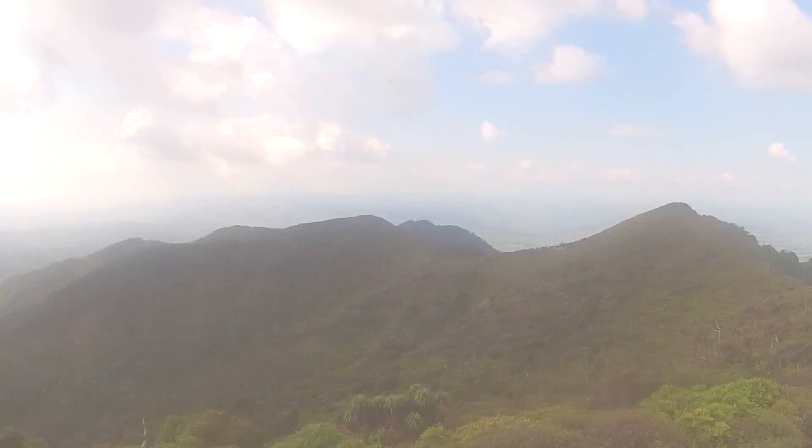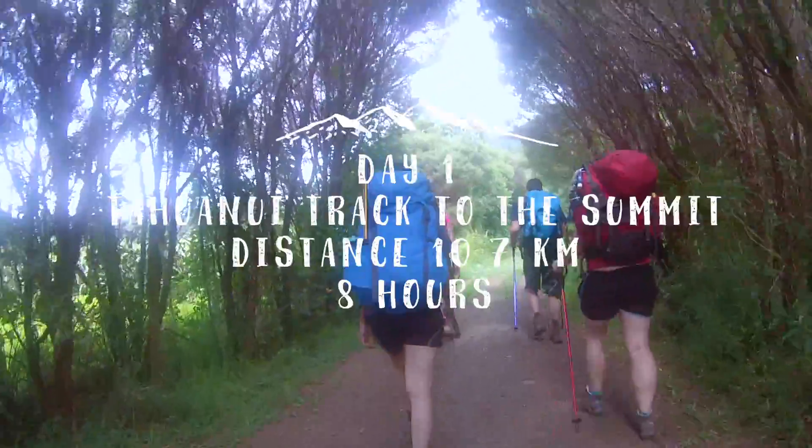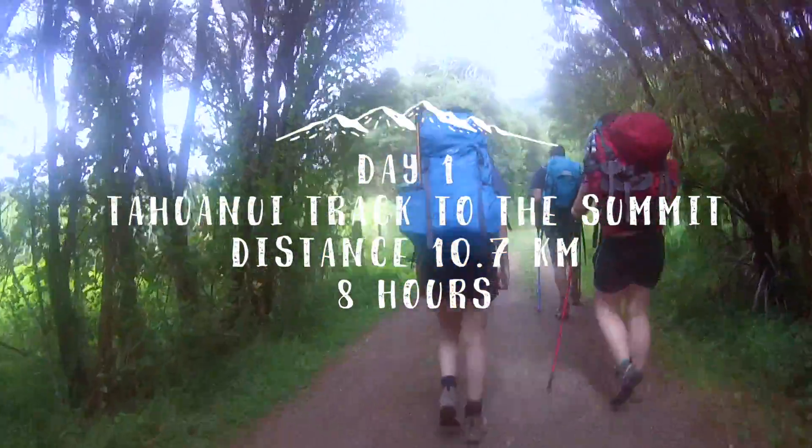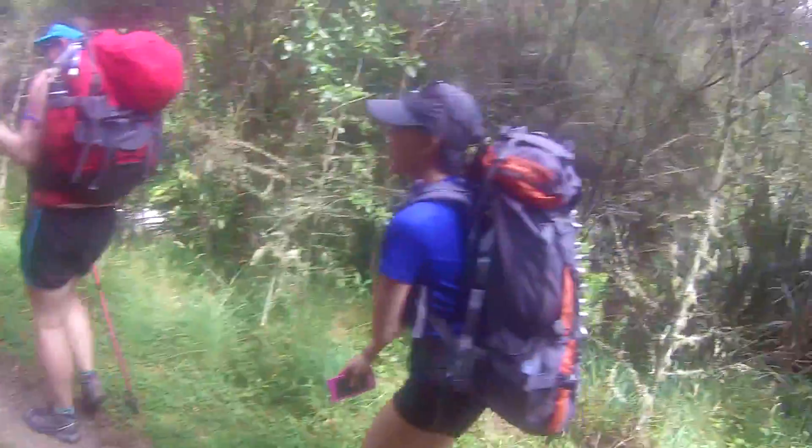Hiking Pirongia Summit. We started hiking at 10:30 in the morning from the Kanifa Nifa car park, making our way to the Tahanui track, which is 10.7 kilometers one way to the summit and another hour to the Pahotea Hut. It took us approximately 10 hours with lunch breaks and snack breaks.